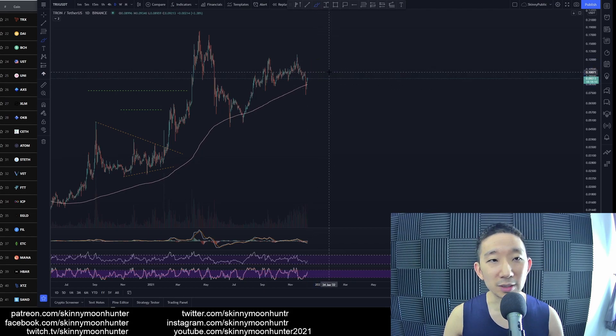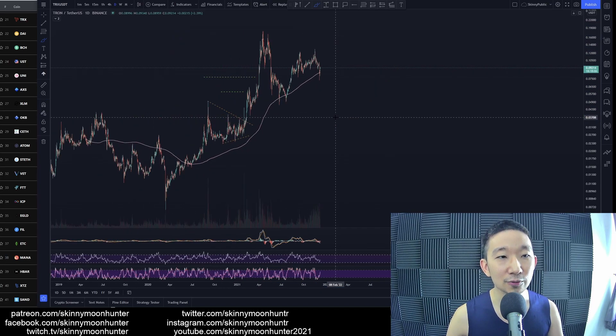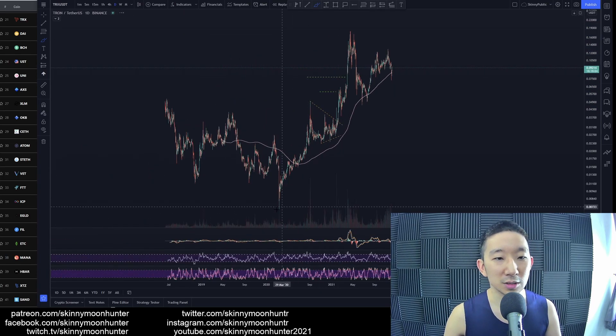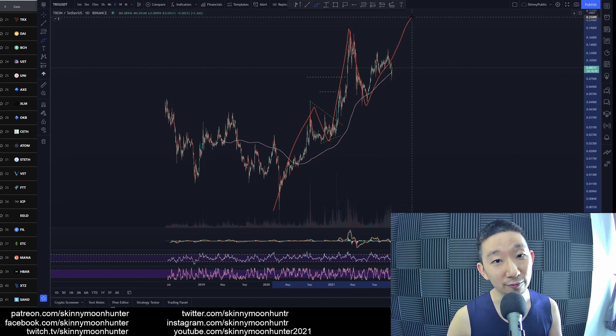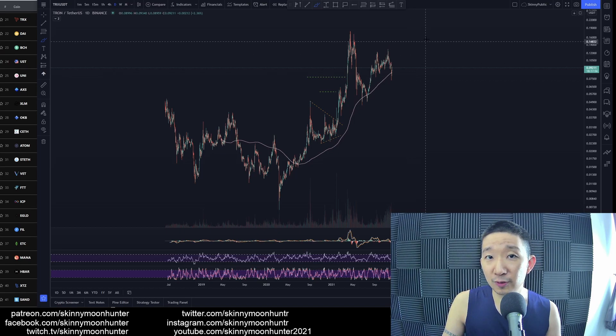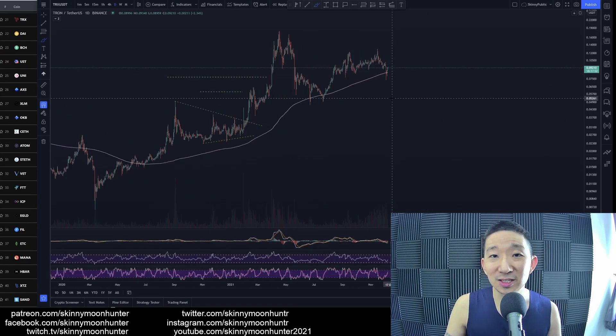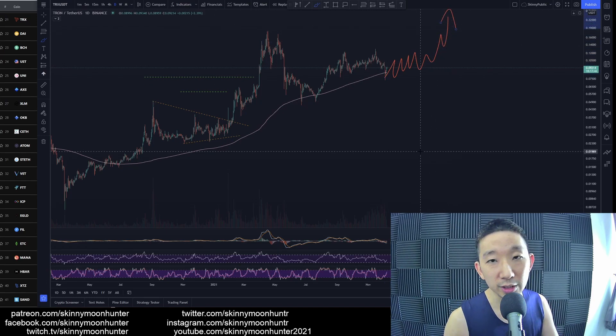Could we continue bearishly? Of course. But again, I don't see any clear signs of a proper tradable chart for TRON yet. This could be one, two, three, four — we could still go back up for a wave five. Wave five could be in the cards, which would probably bring us to about 20 cents. Right now we're at nine cents. I don't see any signs of a proper bullish reversal yet.